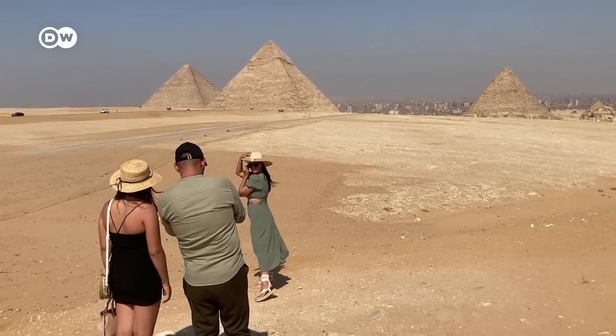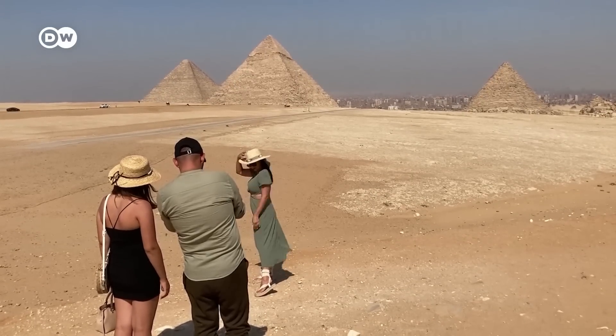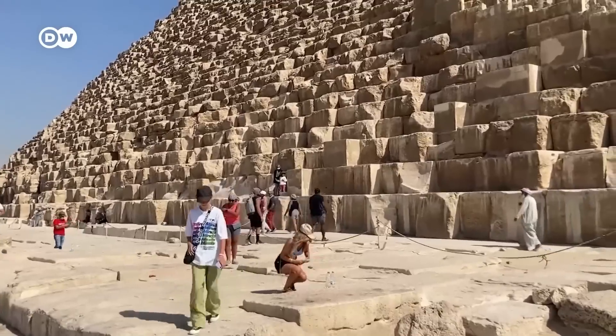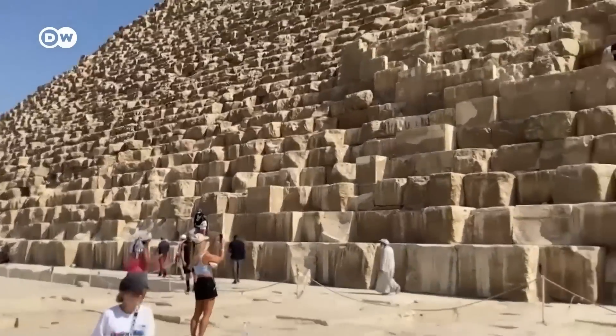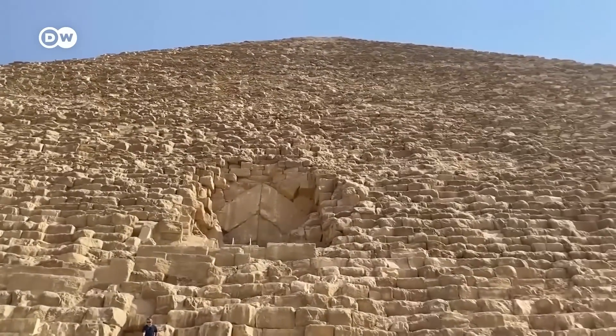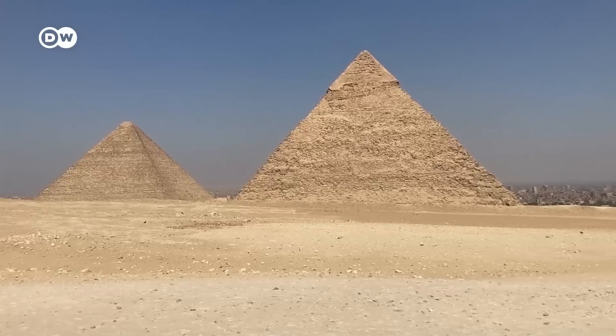Archaeologists still don't know exactly how these massive structures were built, or what's inside. And this latest discovery provides just one piece of the puzzle posed by these enduring monuments to Egypt's enigmatic leaders.